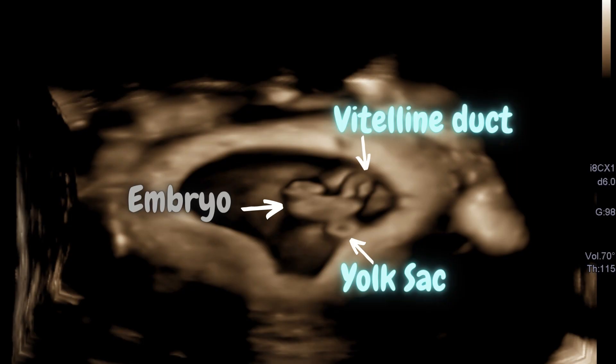This is a beautiful 3D image of the 7 weeks old embryo. You can see the vitelline duct. It joins the yolk sac to the midgut lumen of the developing fetus.